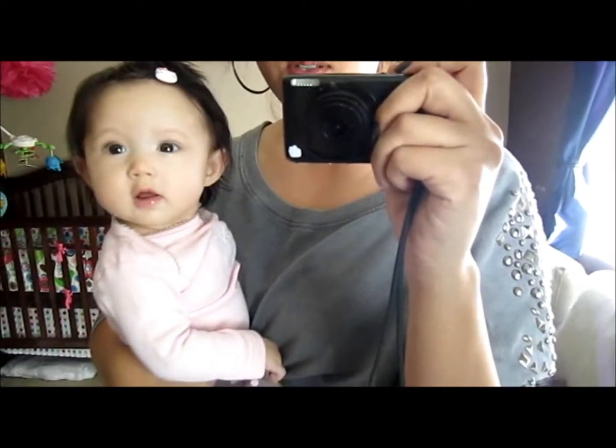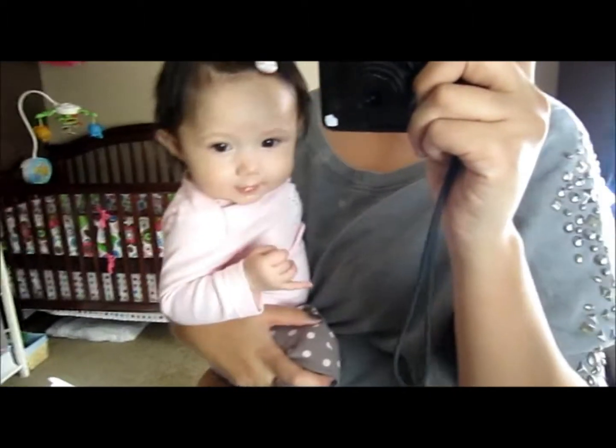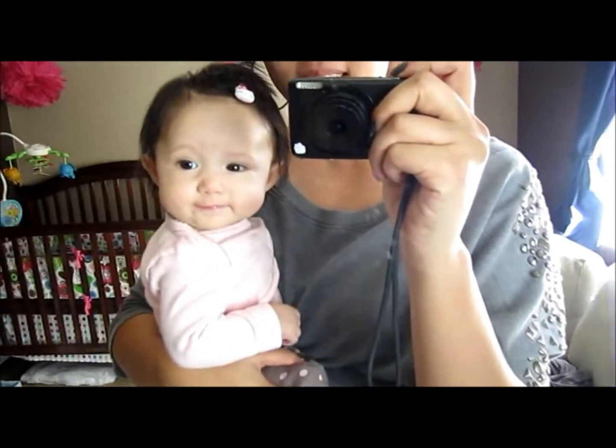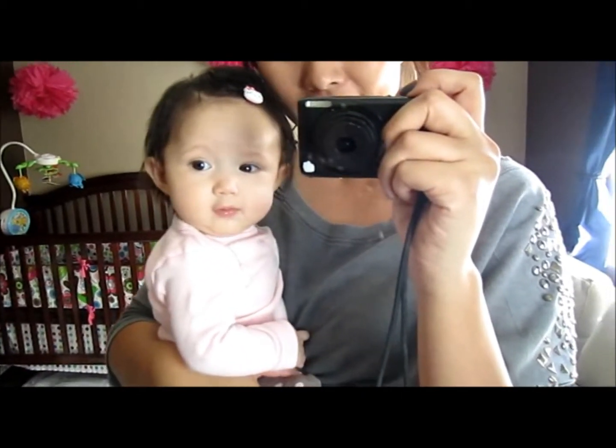I wear it all the time because it's so comfortable. The only bad thing about this sweater is when I burp her because of the studs. So I usually throw like a little blanket or something over top so it doesn't scratch her little face.